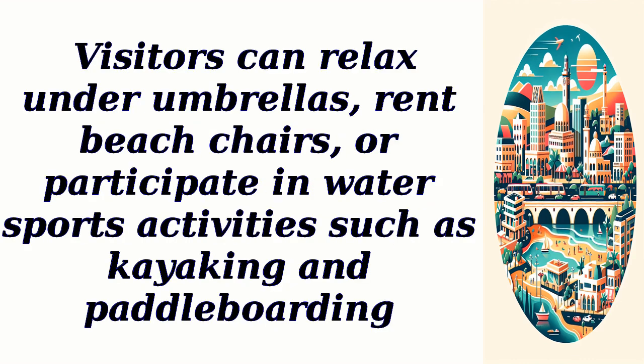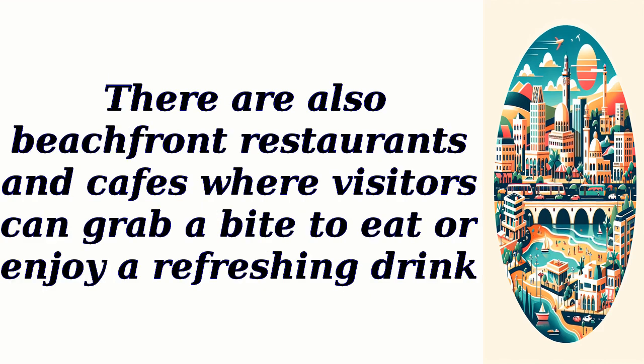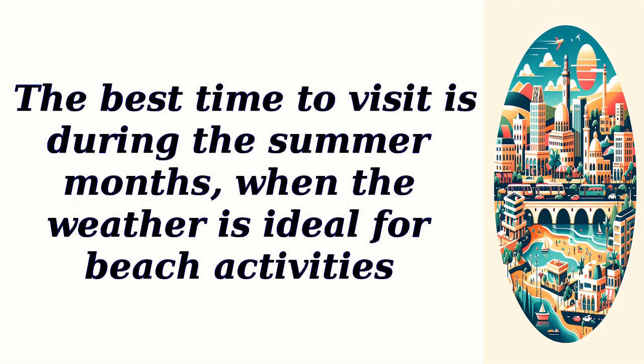Visitors can relax under umbrellas, rent beach chairs, or participate in water sports activities such as kayaking and paddle boarding. There are also beachfront restaurants and cafes where visitors can grab a bite to eat or enjoy a refreshing drink. The best time to visit is during the summer months, when the weather is ideal for beach activities.